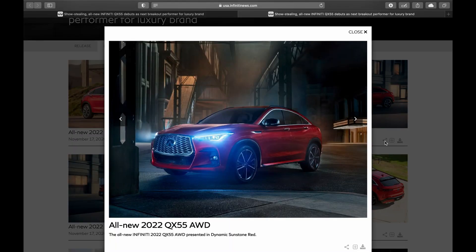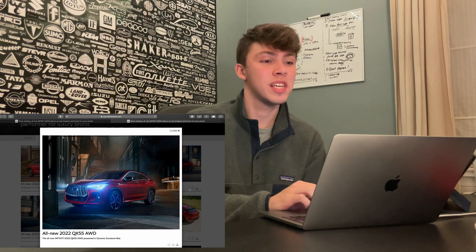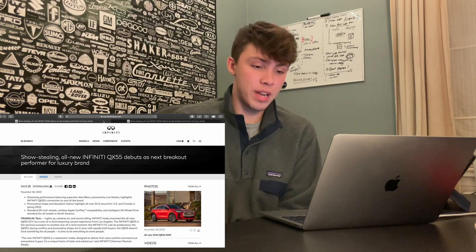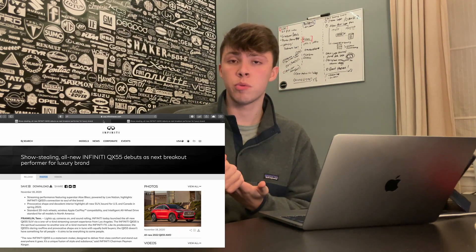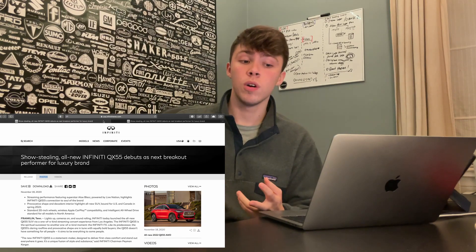Hello, how is everyone doing today? We have the all-new 2022 Infiniti QX55, which is finally here. It may be a little bit of a disappointment to some of you because it may not be what you're thinking. Infiniti has taken their QX50 crossover and turned it into a crossover coupe, competing against things like the BMW X4, the Mercedes-Benz GLC Coupe, and possibly the Audi Q5 Sportback. This is actually the only coupe crossover from Japan right now in the luxury segment.